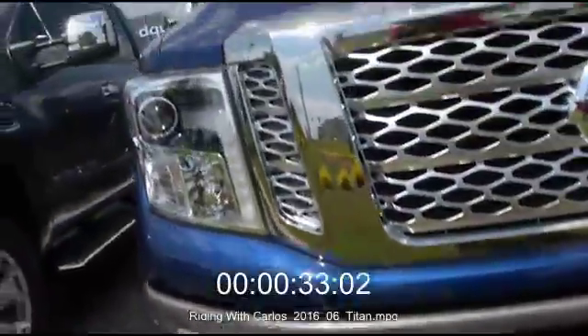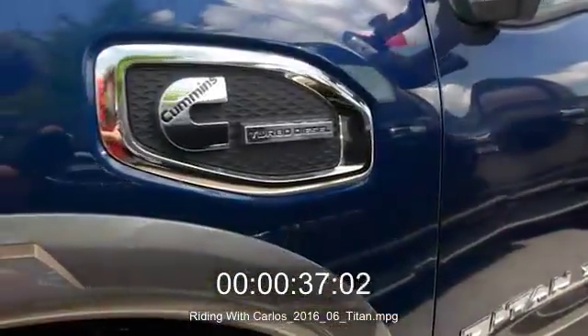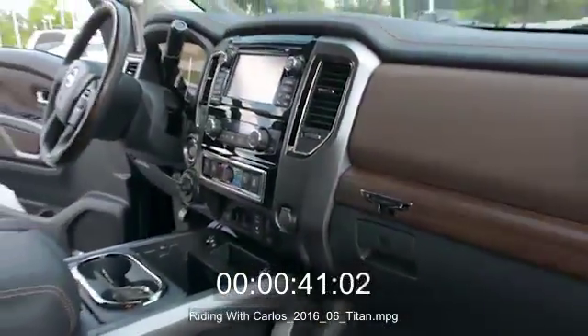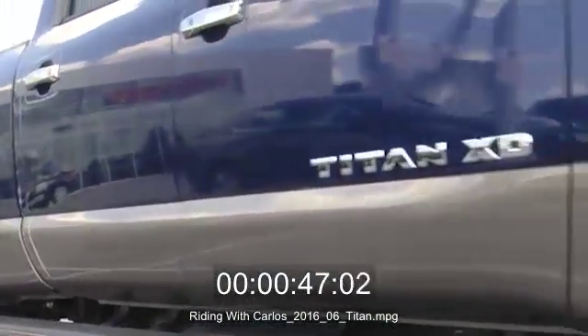They just released it. This is the Titan XD. It's got a Cummins turbo diesel, 5.0 liters, 305 horsepower, 555 pounds of torque, and for all the guys and ladies out there that tow, 12,400 pound towing capacity. You can pull behind it, or it's got the big gooseneck.